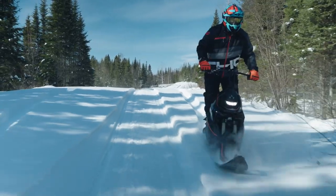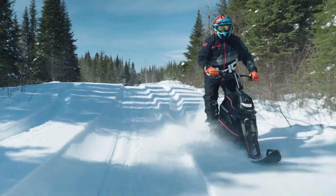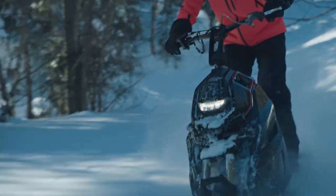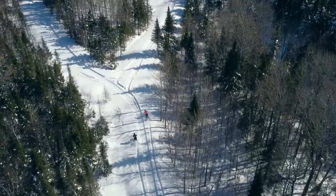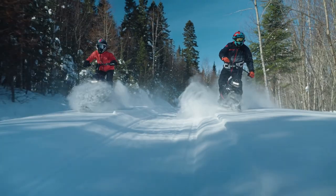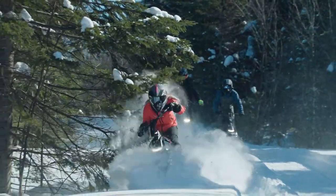Priced at approximately $8,000, it's a premium choice for those seeking an exceptional winter adventure. The WS250 also boasts an eco-friendly aspect, with lower emissions compared to traditional models, making it a responsible choice for nature enthusiasts.